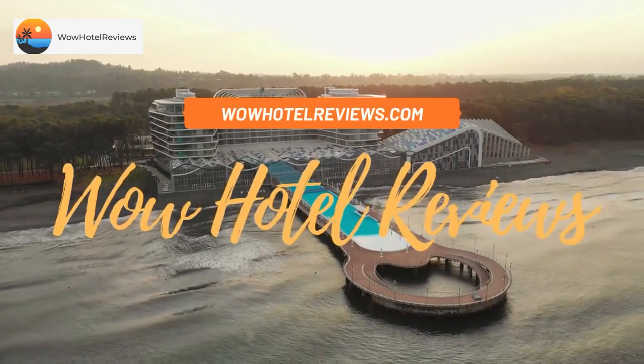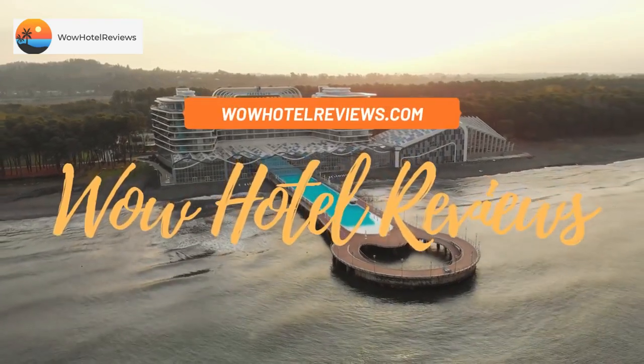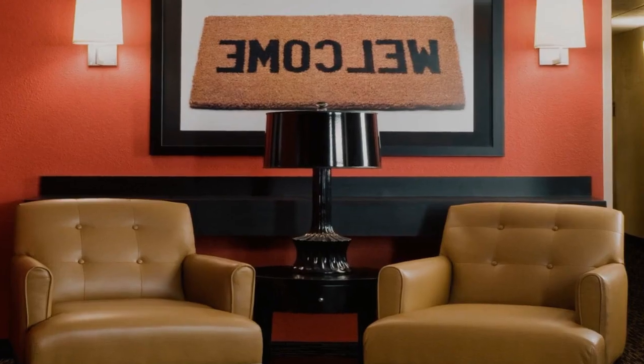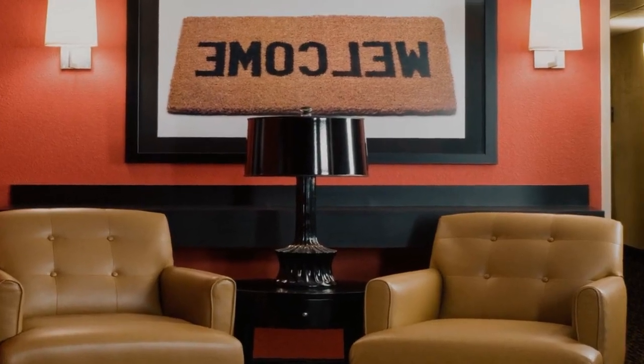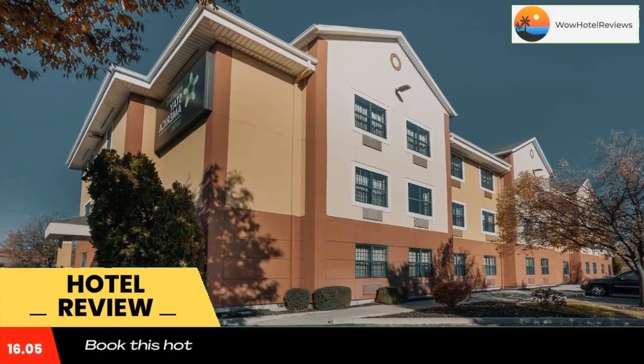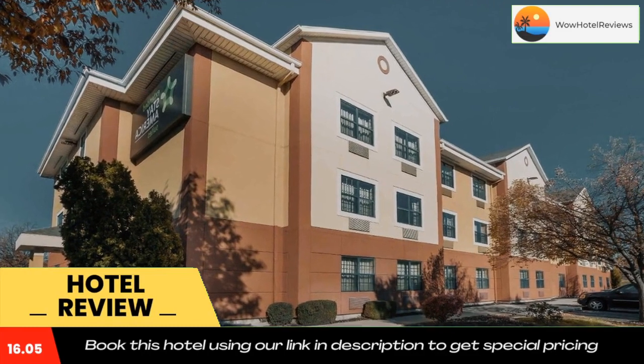Hello guys, welcome to Wow Hotel Reviews. Today I am reviewing Extended Stay America Suites Salt Lake City West Valley Center. It's a two-star hotel. Please use our Booking.com link in the description to book the hotel and get good pricing.